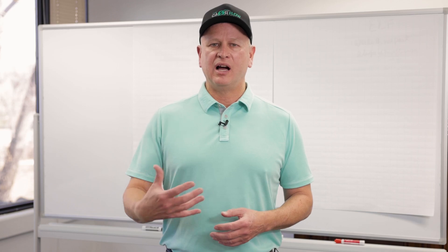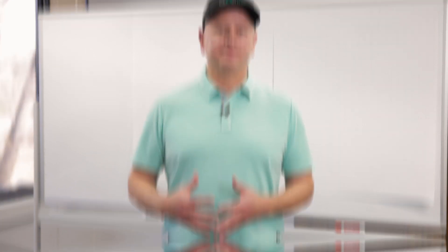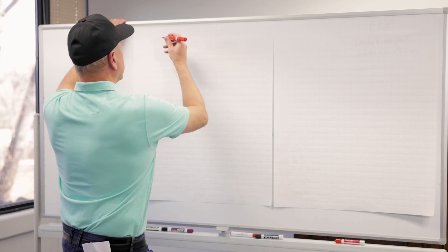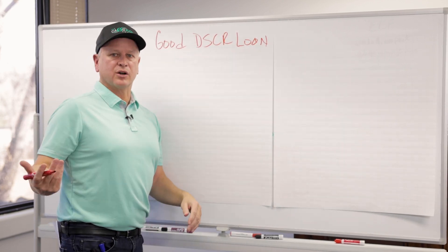Other than that, we always tell people this is a business of cash flow. Look at conventional first, then look at small local banks to get a better rate. So what makes a good DSCR loan and good property for DSCR?